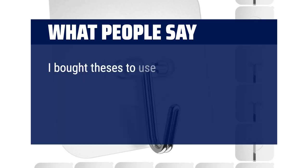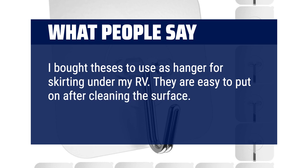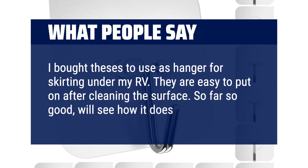I got these for my kitchen — I wanted to hang utensils on tile. Some hooks don't stick to tile, but these do. They are great, flat, and will hold utensils. I also bought these to use as hangers for skirting under my RV. They are easy to put on after cleaning the surface. So far so good — we'll see how it does next year.